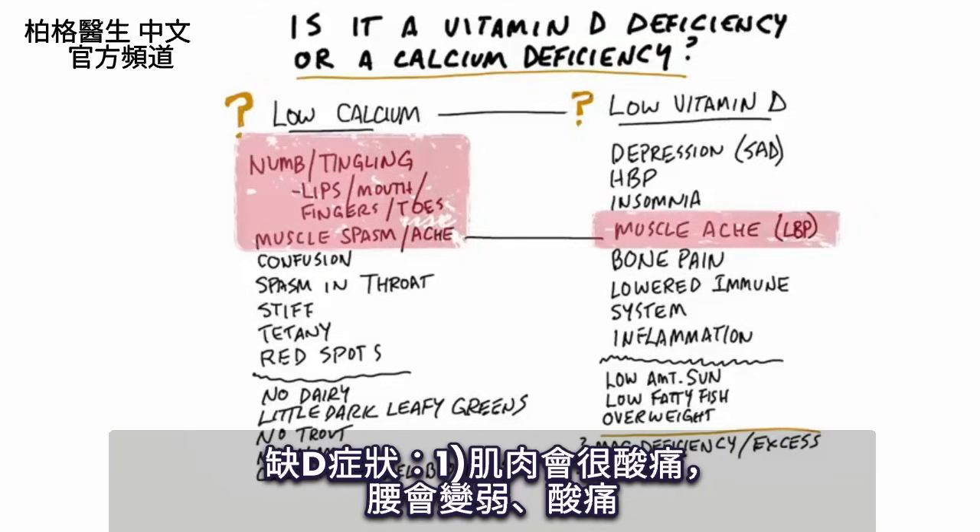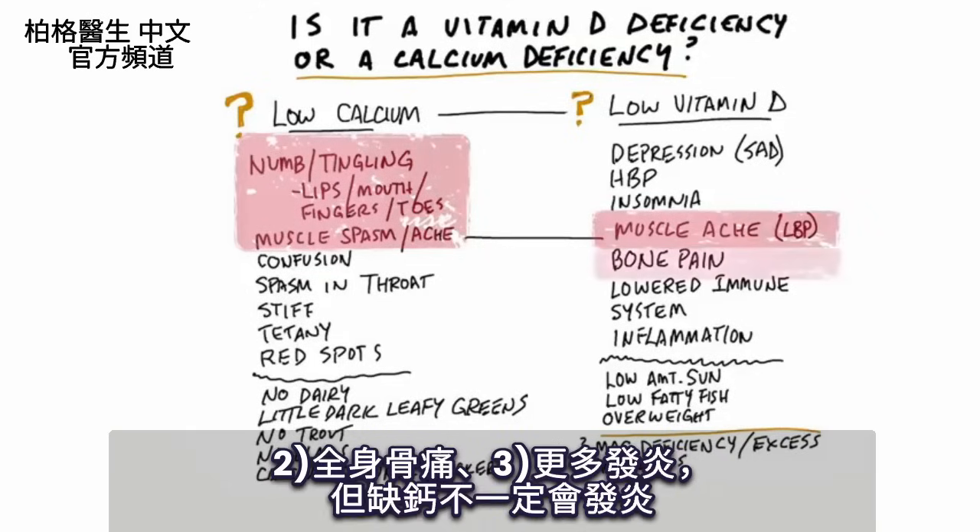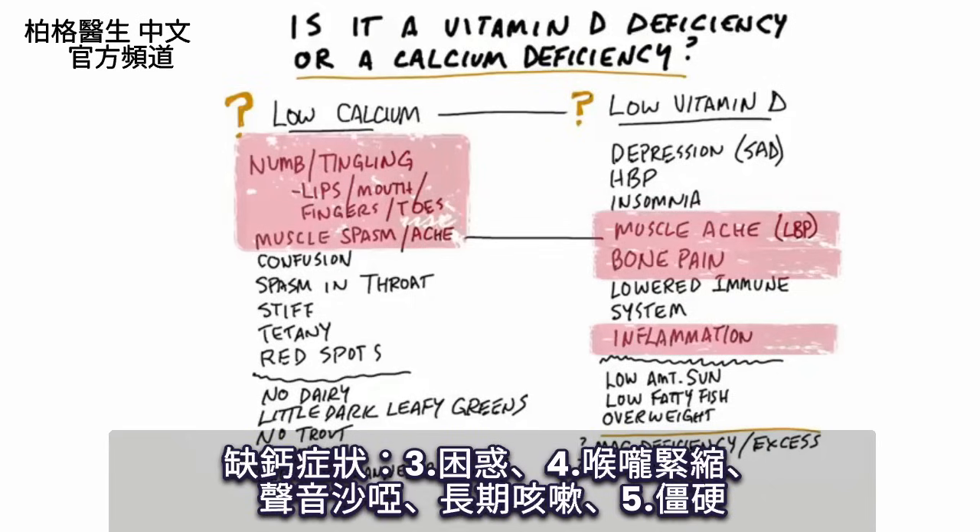Your lower back is going to be very, very weak, achy, painful. You're also going to have bone pain — it could be anywhere in your body. Also with vitamin D, you're going to have more inflammation throughout the body, but you're not going to necessarily have that with low calcium. With a calcium deficiency, you can have confusion, spasm in the throat. You might have a hoarseness or a chronic cough — that is low calcium.